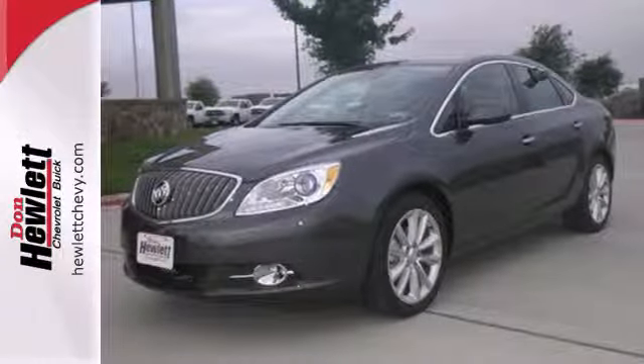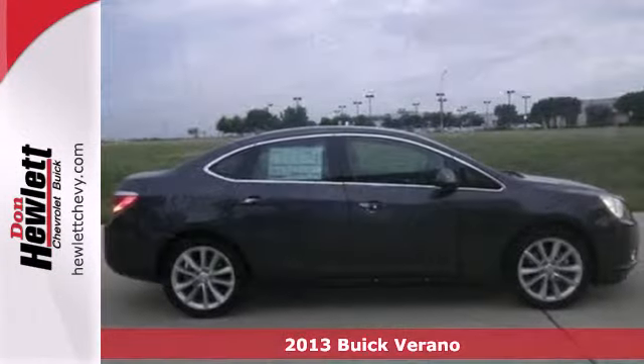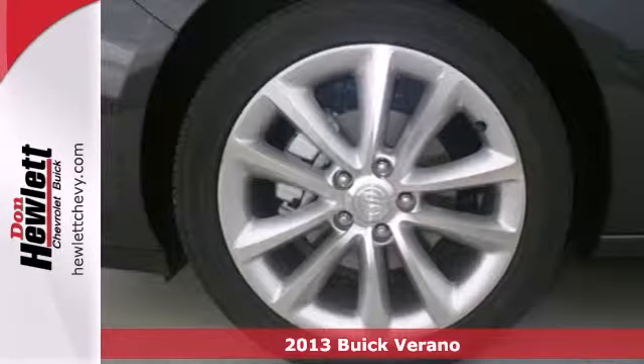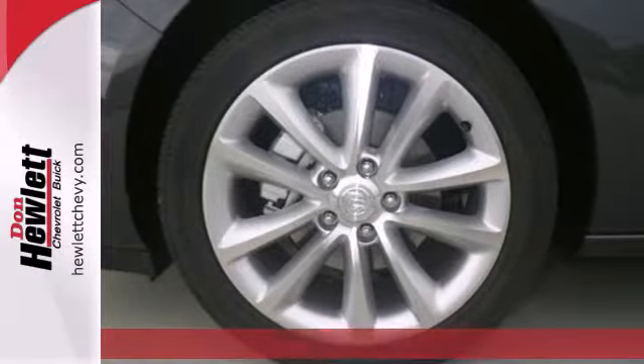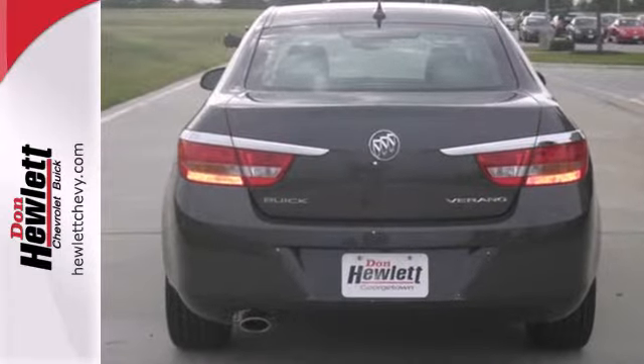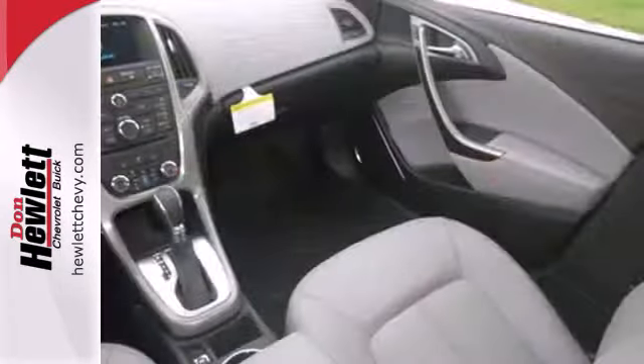Here's a 2013 Buick Verano. This is a compact luxury sedan with upscale styling, progressive technology and comfortable seating for 5 adults. It filters out the outside world in all the ways you'd expect of a luxury car.